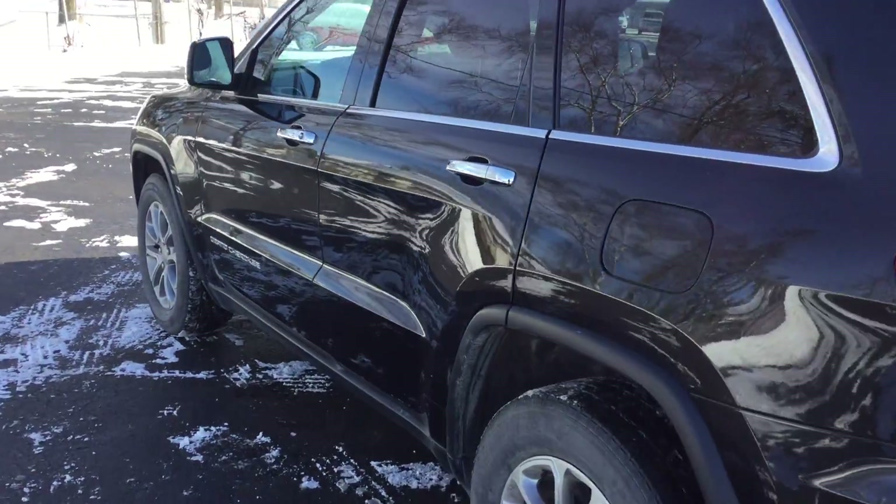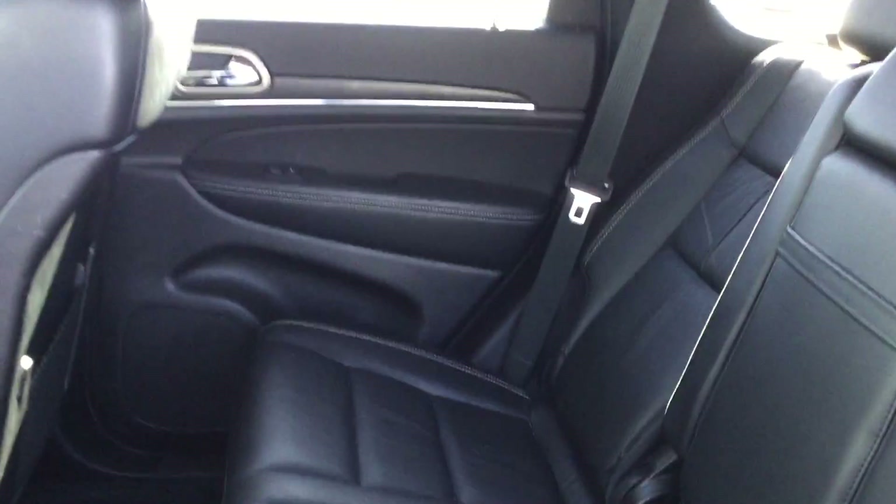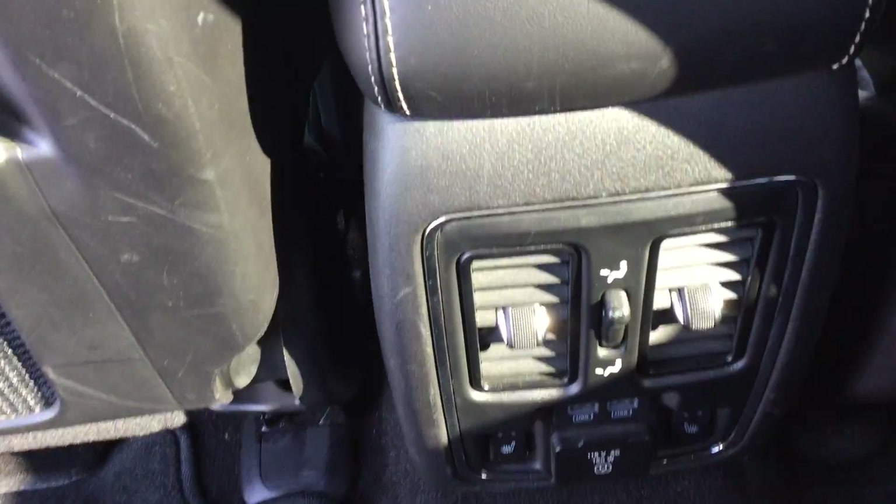It has power windows, locks, and seats, as well as leather inside. All these controls for the back seat. Also, the sunroof.